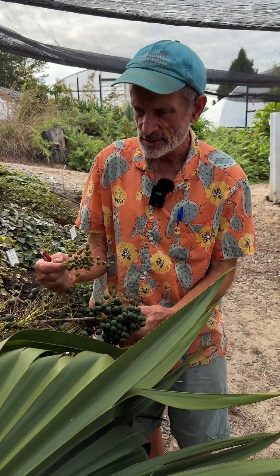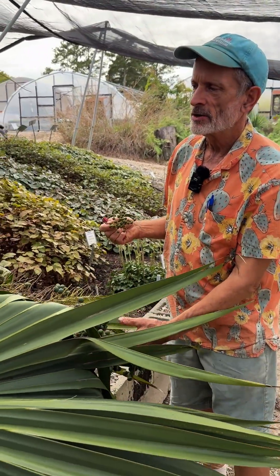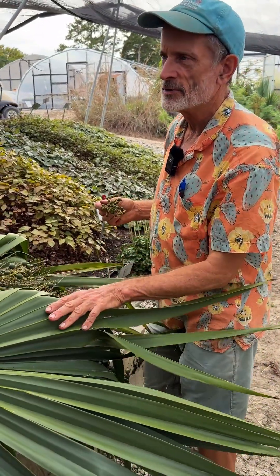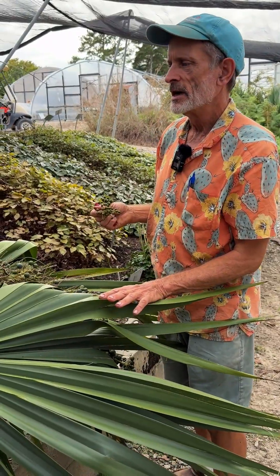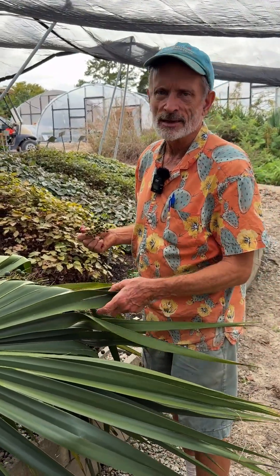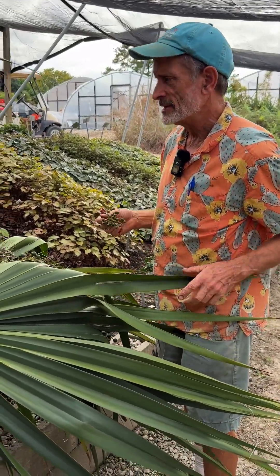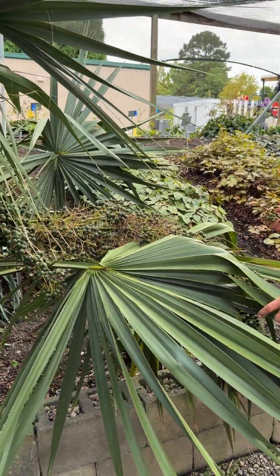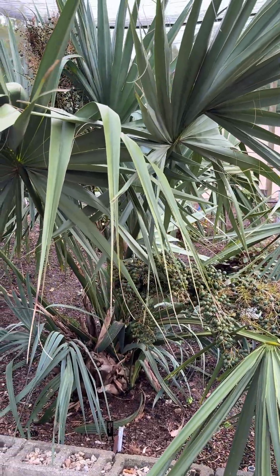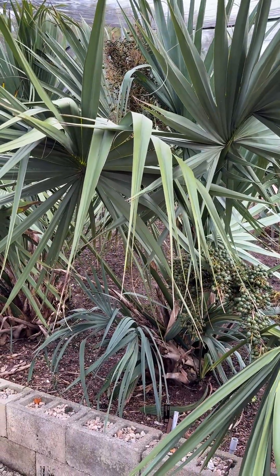So it's really exciting to have our suspicion confirmed, and we can now formally call this Sabal tamaulipensis. It's been growing in these gardens since the late 1990s. We've been selling it since 2006. It's a beautiful landscape plant, and glad to share that bit of information on it. Thank you for your time today, and I hope to see you again in the garden.